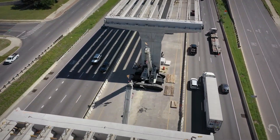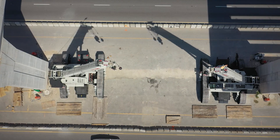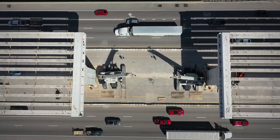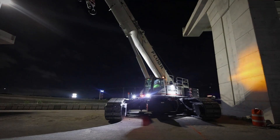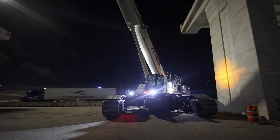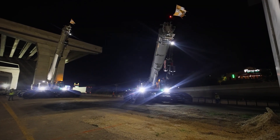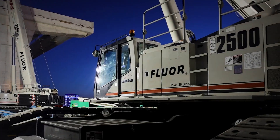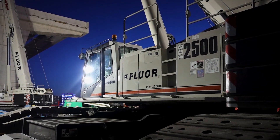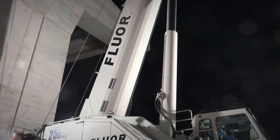In this episode of Crane Talk, we travel to Austin, Texas, where construction is underway on an elevated HOV lane. The congested bridge project requires overnight lane closures on Interstate 35. We spoke with Project Superintendent Kevin Wood and crane operator DJ Jammer to learn why Link Belt's TCC-2500 telescopic crawler cranes have provided the best solution for this high-profile project.